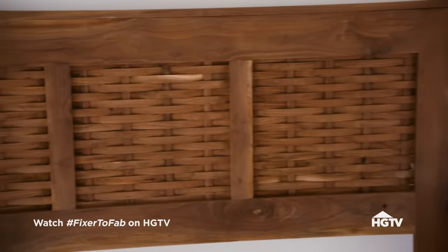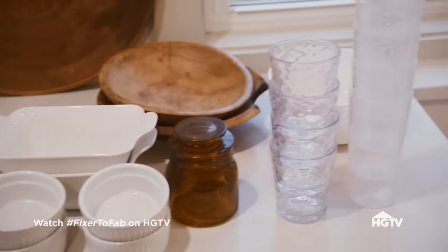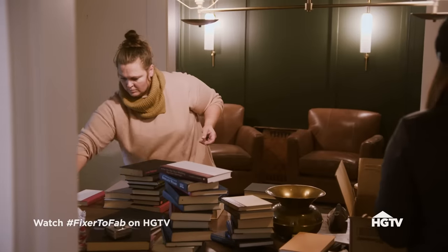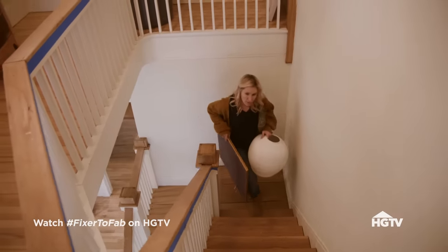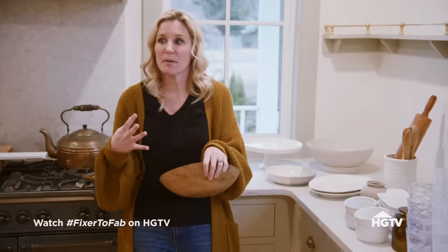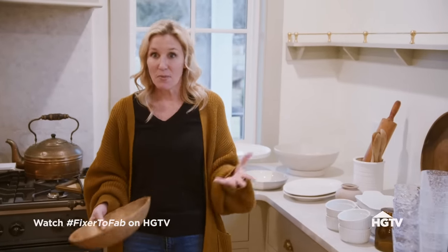It looks so good. One thing down, 225 more to go. All the elements I'm choosing for styling the house, I want to really reflect that feel of comfort and warmth, and I don't want it to be overly perfect. I don't want people to feel like they can't touch anything and it's a museum. I never want that.